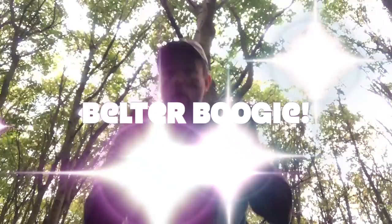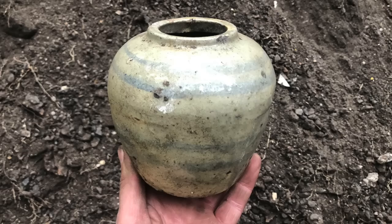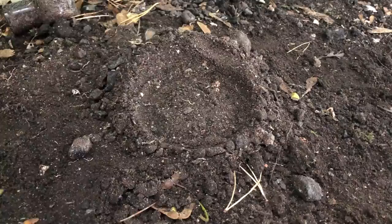Jars and bottles, belt buckles, ginger beers, enamel signs — Hamiltons and Hamiltons — some of the things you might find.